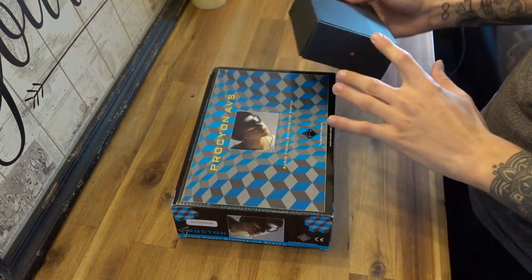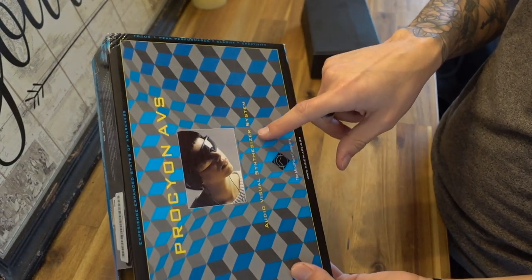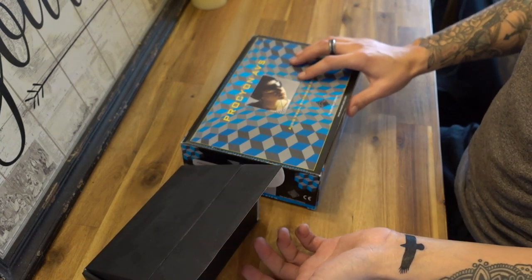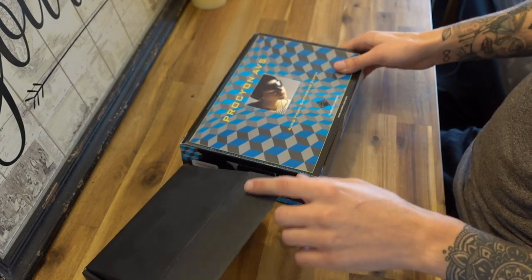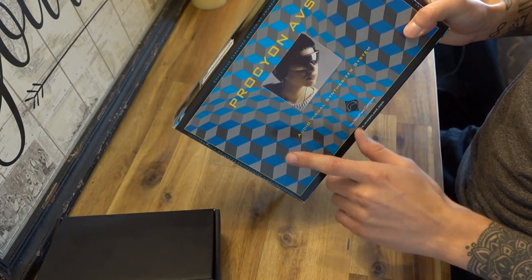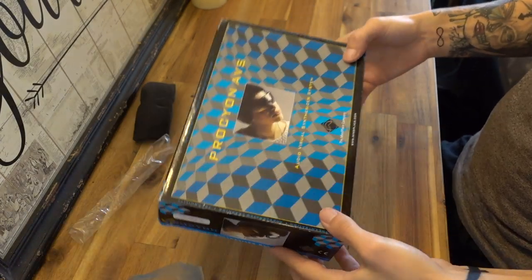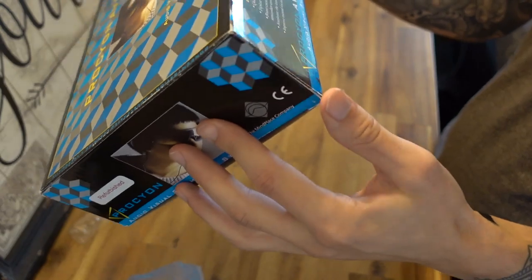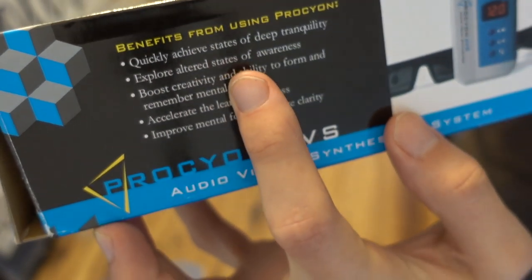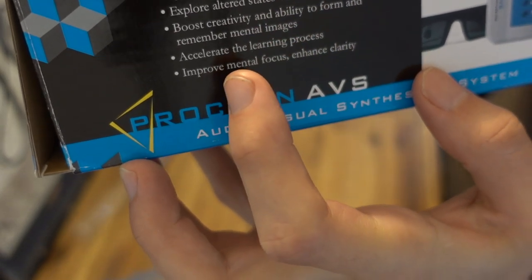What we've got here is the Procyon AVS — audio visual synthesizer system. For those of you who've seen my other Mindplace video about the Kasina, this is fairly similar, but I believe the Procyon is slightly cheaper — I'll confirm the prices in the description. The box says it's for achieving different states of consciousness, tranquility, and altered states of awareness.